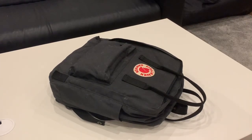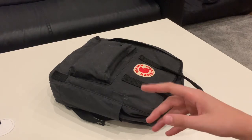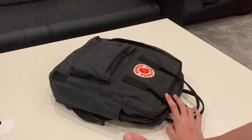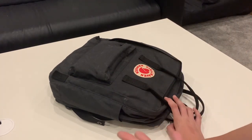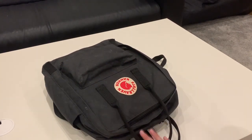Hey guys, welcome back to my YouTube channel. In today's video I'm going to be showing you what's in my backpack, back to school edition slash COVID edition. This is all kind of what I have in my backpack when I was back to school for a week. As you guys know, at the end of the school year because I'm year 12 and that basically means I'm an essential year group. Anyway, let's get on with the video.